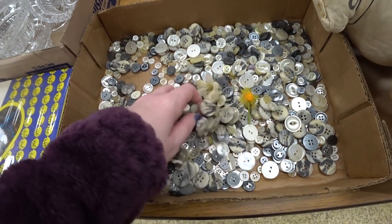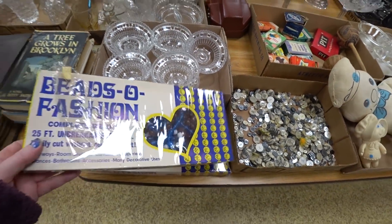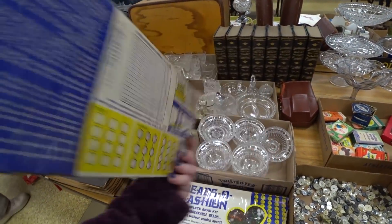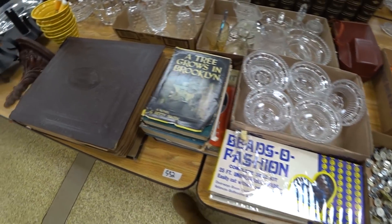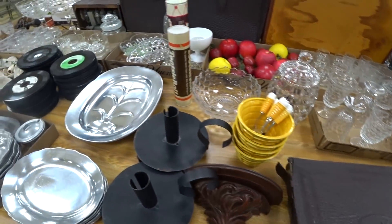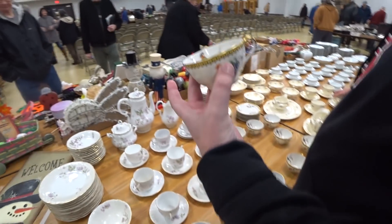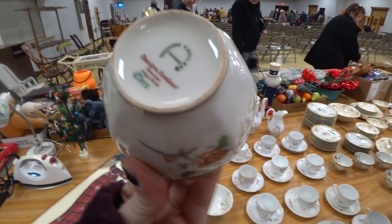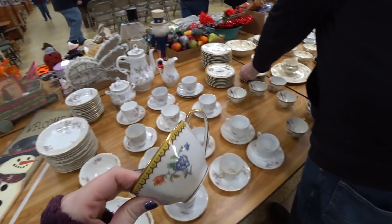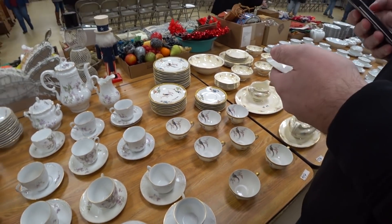There's wine. It's Limoges. That's why. 34 pieces. It looks like the settings.